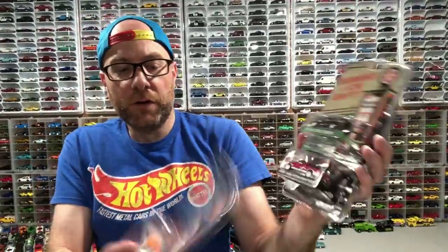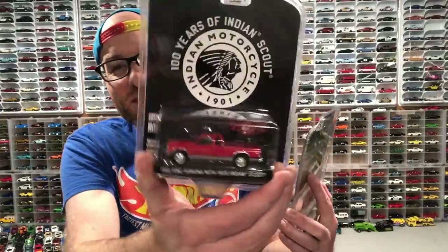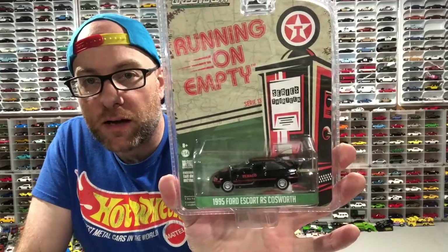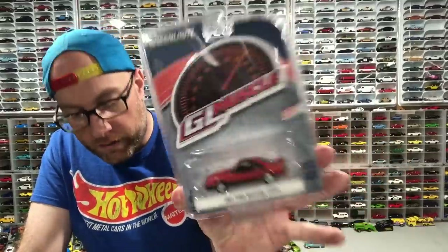He hooked me up with some Greenlight and just gave it to me to show you. We've got this Mercury Cougar from the latest Running on Empty series in a Gulf livery. I know I've been kind of sick of Gulf, but this thing looks awesome. Then we've got from the Anniversary Collection a 1991 GMC Sonoma with a 1920 Indian Scout — very cool. And then we got a Ford Escort RS Cosworth, which is a great casting from Greenlight, also from the latest Running on Empty set. And then from one of the latest GL Muscle sets, Series 25, this is a 1981 Ford Mustang Cobra.